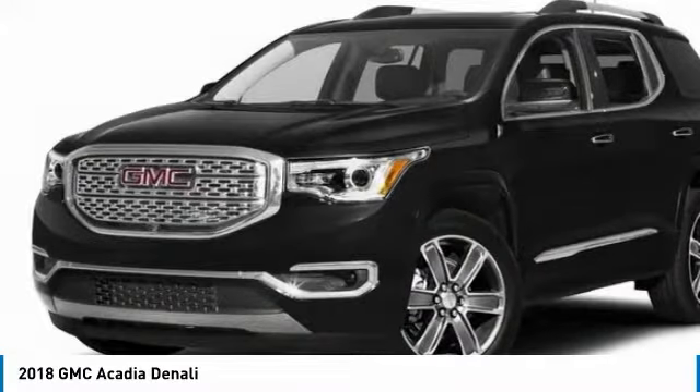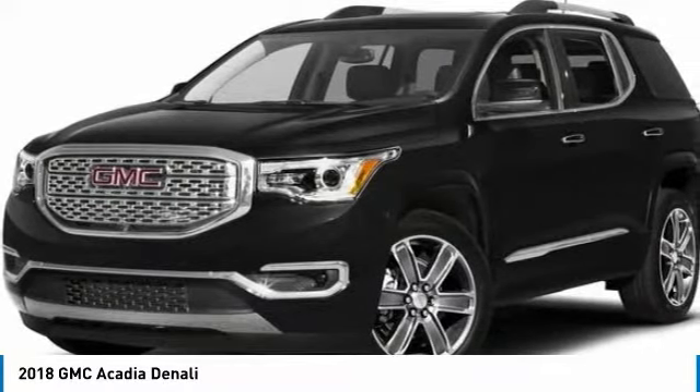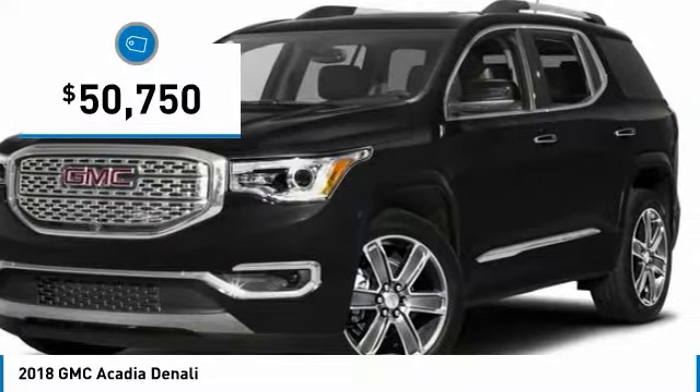Advanced technology and thoughtful ergonomics. The Acadia is a premium utility that rejects compromise and is priced below $55,000.